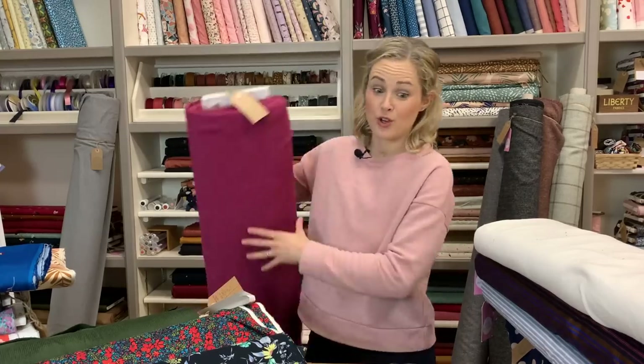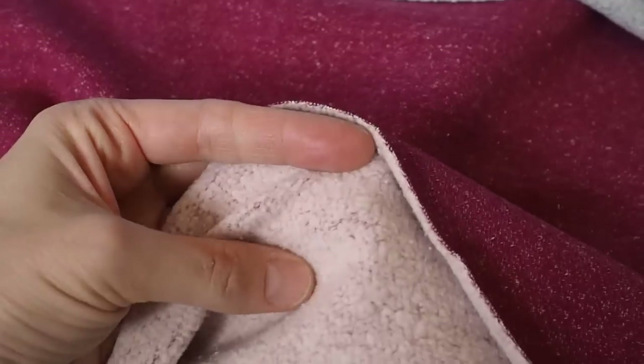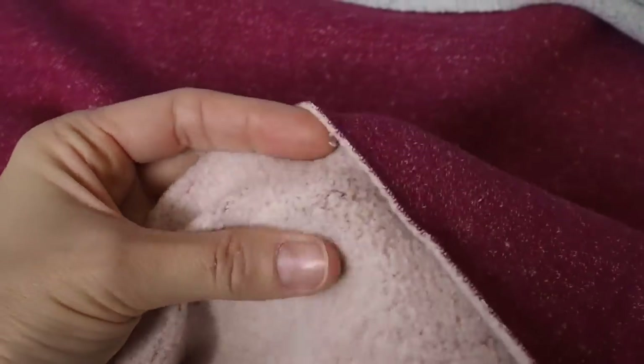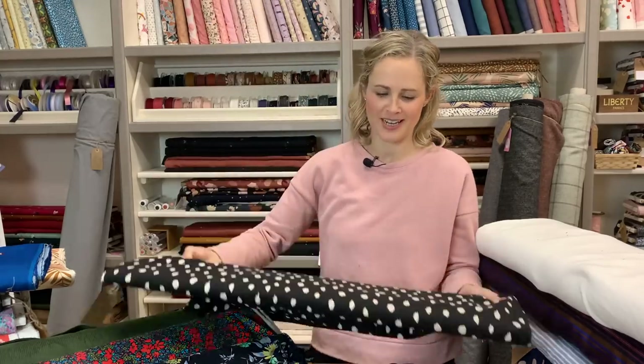Sticking with the cosy jumper department, we've had a few colours of this one in — it's also got a lovely fleecy back but is quite a bit heavier, so if you're looking for a really thick cosy jumper this is a good one. It's got a marled texture and comes in three colourways: magenta, teal, and navy — though the navy might currently be out of stock. If anything I've linked is out of stock, please email us and we'll let you know when it comes back in.